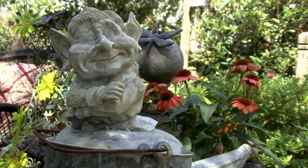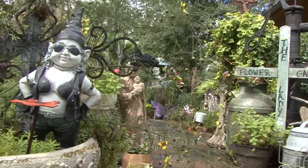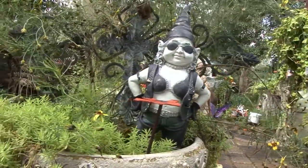Gnome is a derivation of the Greek word for earth dweller. In Eastern Europe they're called 'dude,' which sounds a lot like a greeting in California.